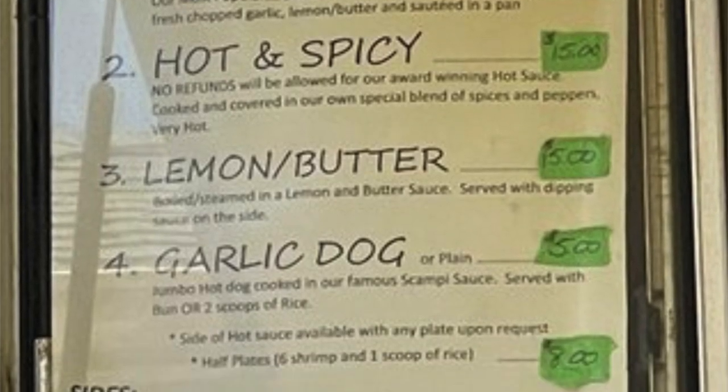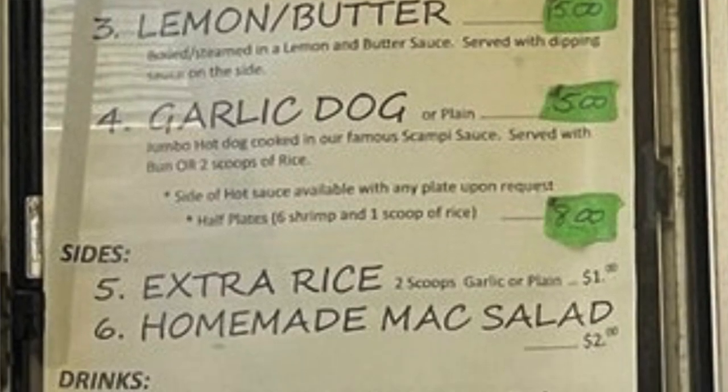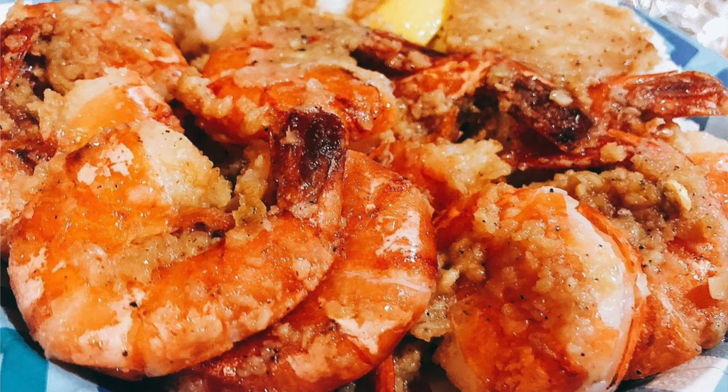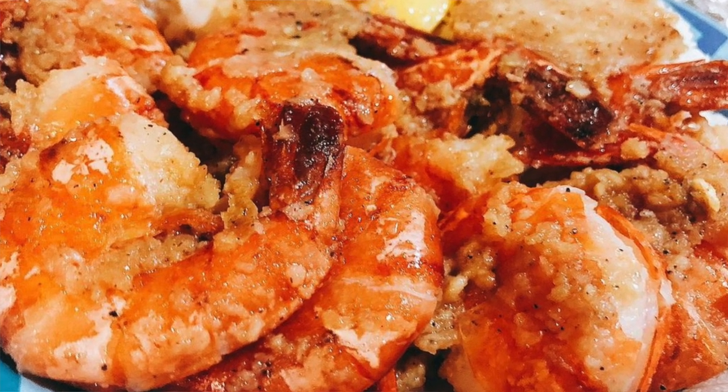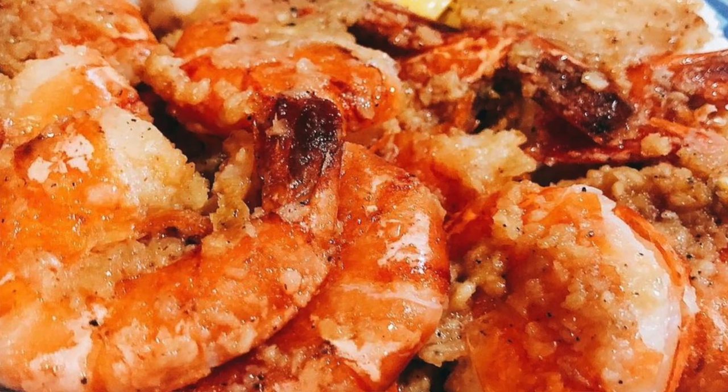Fun fact — did you know you can order them uncooked and cook it at home? They put it in ice for you so that it will still be good by the time you get home or to your hotel.